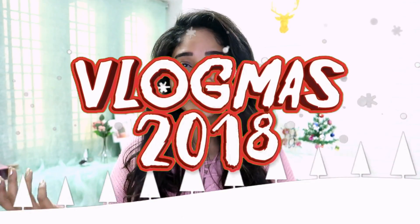It's going to be Vlogmas 2018 — super fun! I'm going to go 15 days, every day, starting from the 10th to 25th of December. I know it's going to be super hectic but I really want to try something out for this Christmas. And to start with, this is Vlogmas 2018 Day One!